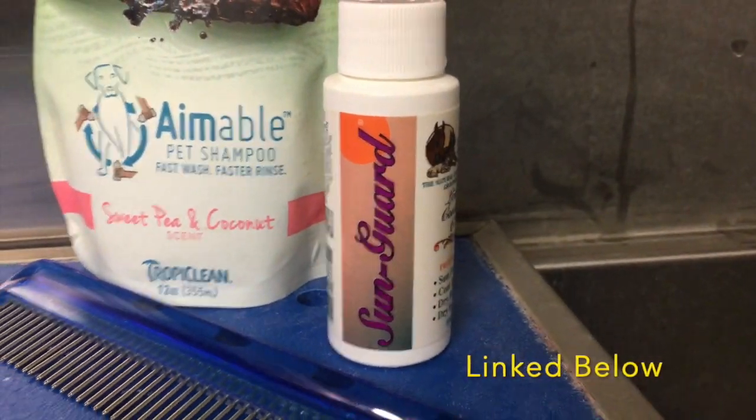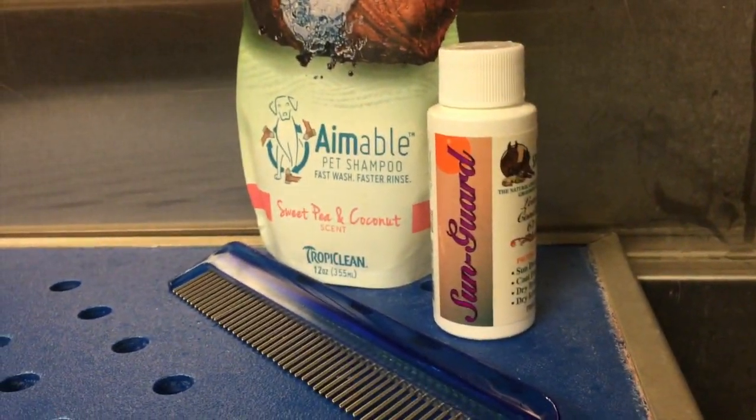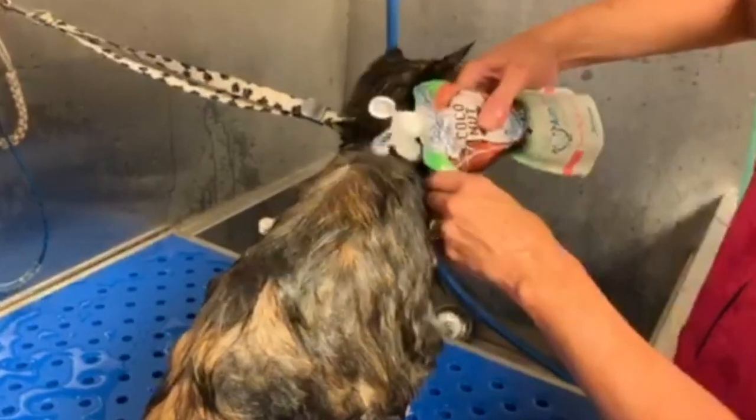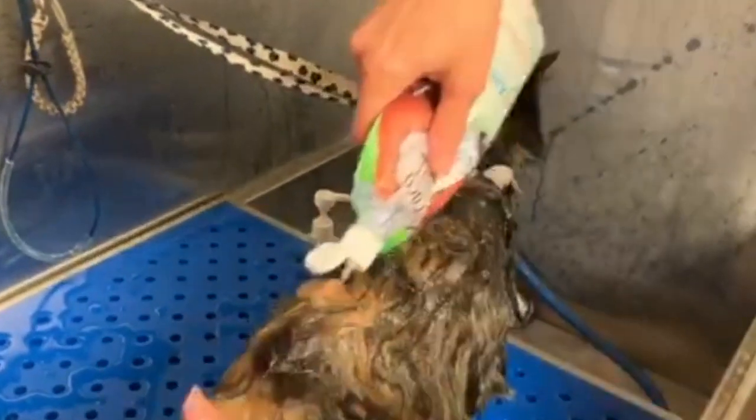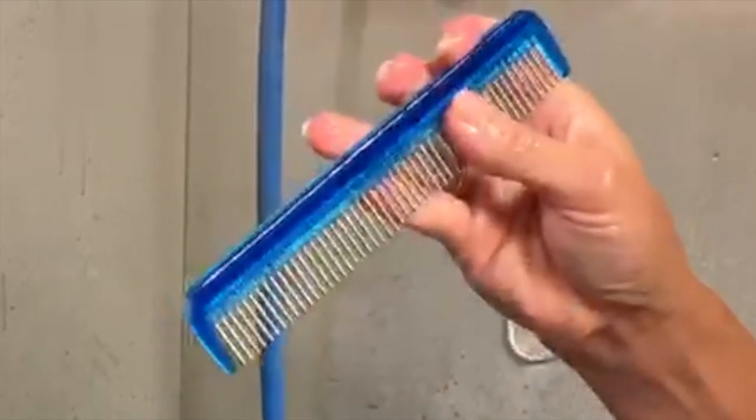Link in the description below. Our shampoo that we're using today is made by TropiClean. It's an aimable — which means it needs no dilution, it's ready to use. So stick around. I'm going to show you exactly how to use these products, how effective they are, and how they're going to help you too.